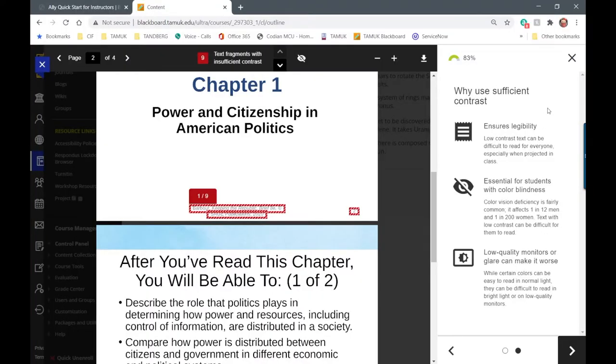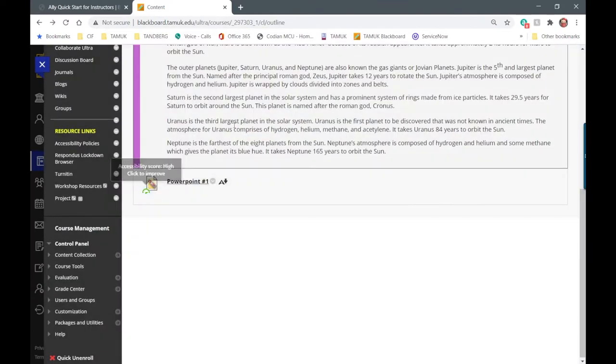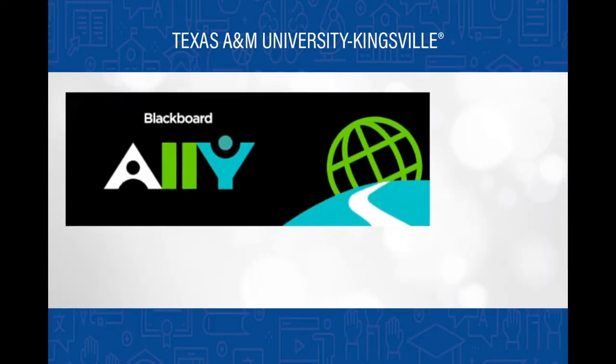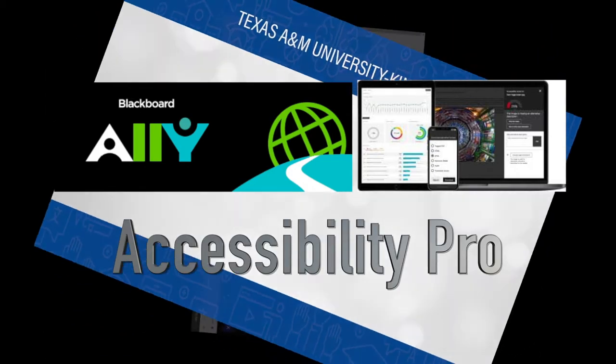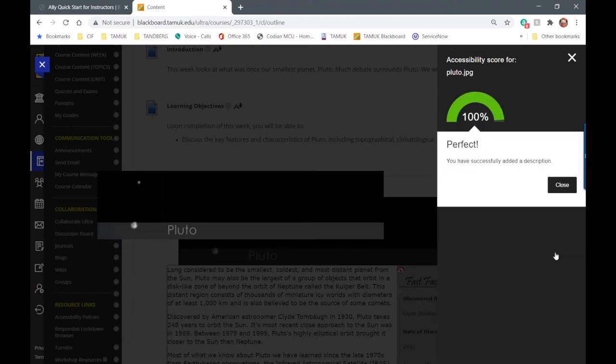Distance learning and instructional technology staff were already working to implement Blackboard Ally before the pandemic began, and the pandemic greatly sped up the process so faculty could be trained right away. Ally provides faculty with detailed feedback and support to help them become an accessibility pro in their courses, automatically analyzing uploaded Blackboard content and giving instructors almost immediate feedback on accessibility.